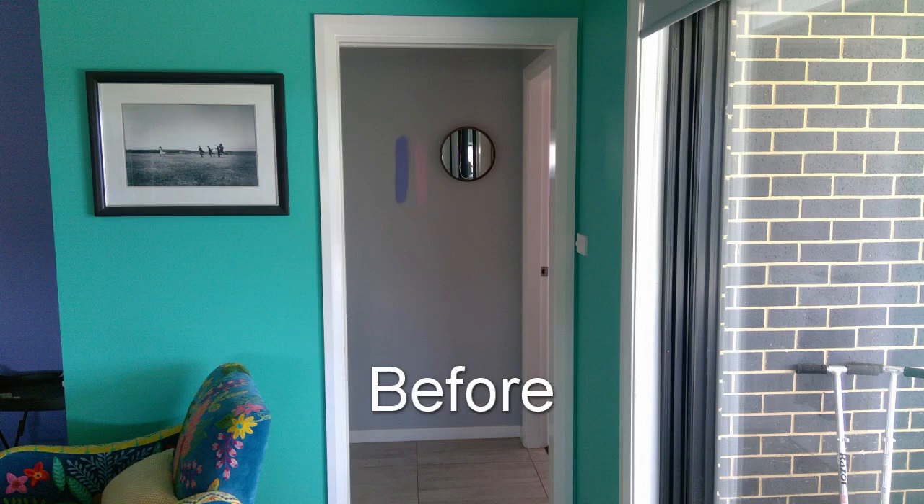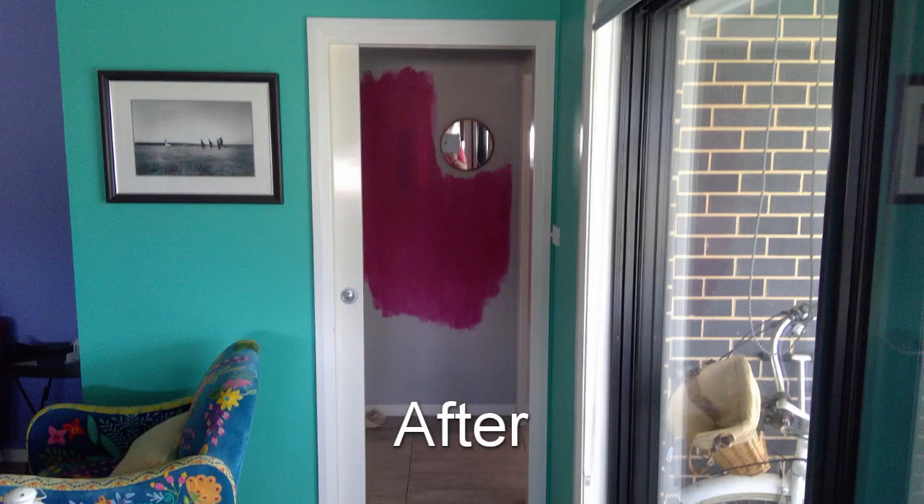I've provided you with a before and after. If you look at the before picture you can see there's the grey background and then there's a lavender stripe paint sample and a pink stripe paint sample on the grey background. And now if you look at the second picture, you can see it looks a bit more hot pink, you know, magenta-y — Viva Magenta, whatever colour it looks like to you.